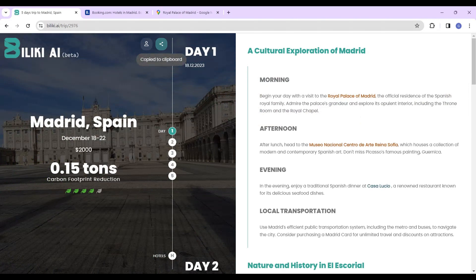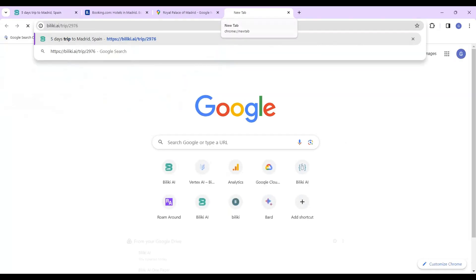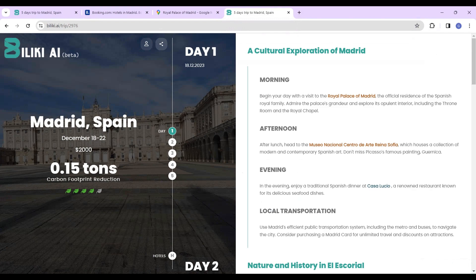Copy the link and share the trip with your friends. Enrich your travel experience while minimizing environmental impact with Baliki AI.